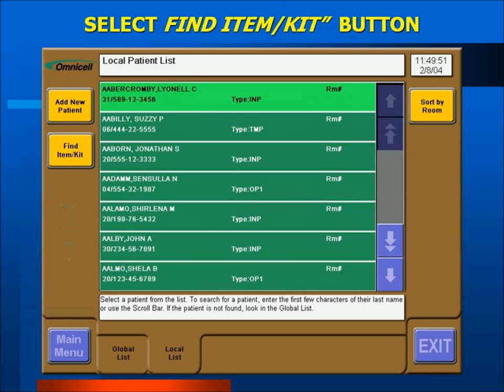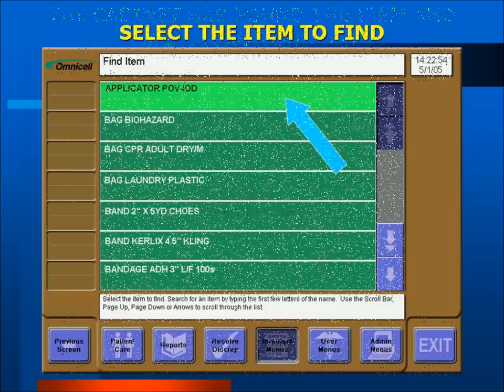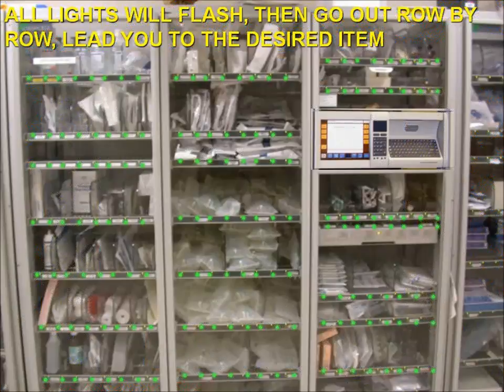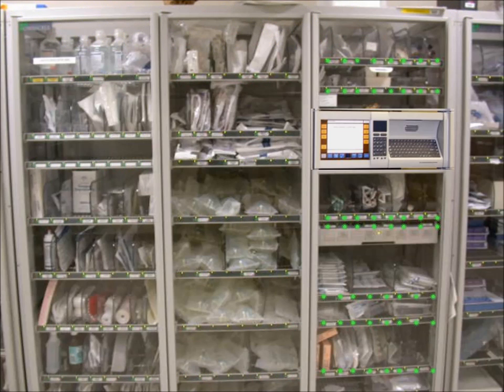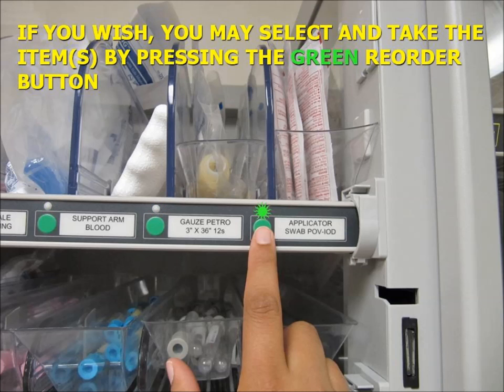To find an item, select the Find Item Kit button to the left of the screen. Type in the first couple of letters of the item you are looking for, then use the up or down arrow keys to search further. Once selected, all the lights on the OmniCell where the product is located will flash. One by one, the lights on the button bars will go out, leading you to the button bar where the item is located. You may select and take the item by pressing the green reorder button. Remember, the flashing green reorder button is only telling you where the item is, not that you have to take it.